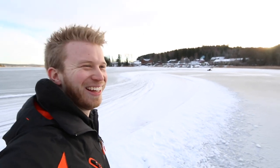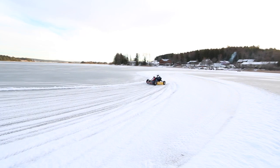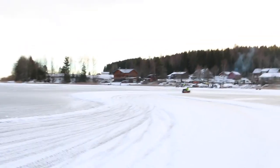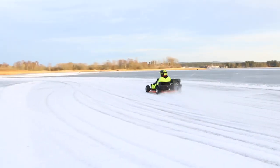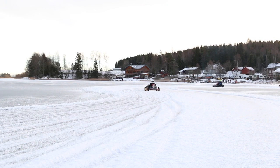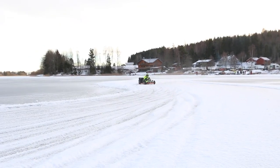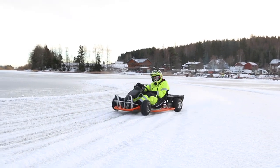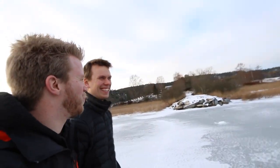I think there are some guys really having fun here. I think we need to do this next winter. You agree? I want to drive now. Let's build one!